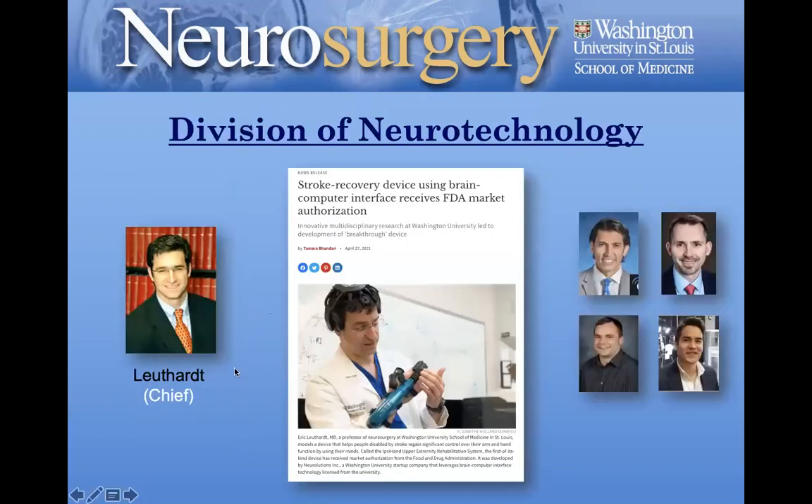The Division of Neurotechnology was created two years ago, built on the Center for Innovation in Neuroscience and Technology that Dr. Luthard started with Dr. Dacey about 15 years ago. Dr. Luthard is the chief of that division. He has over 1,000 patents and about eight or nine startups. He is an absolute international leader in this space — and just two months ago, the first brain-computer interface device was approved by the FDA for the treatment of chronic stroke. That's an example of the type of work Dr. Luthard is doing, and something that I think really differentiates us from a lot of programs around the country.